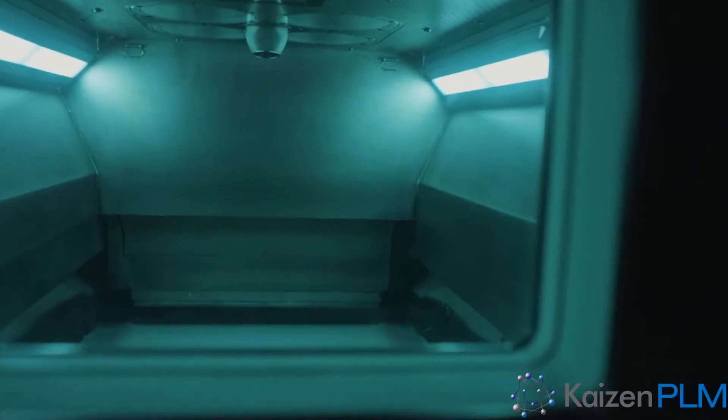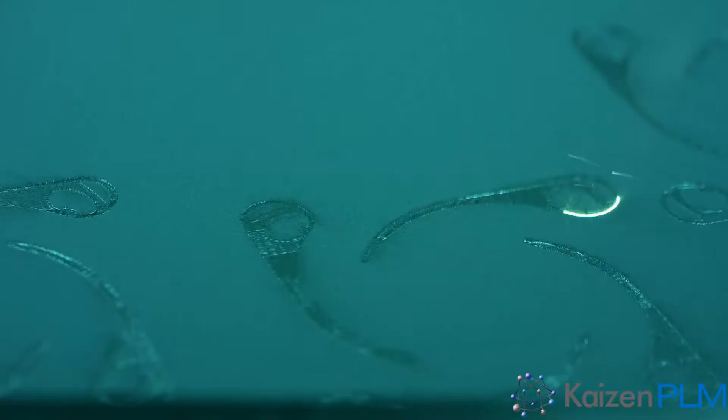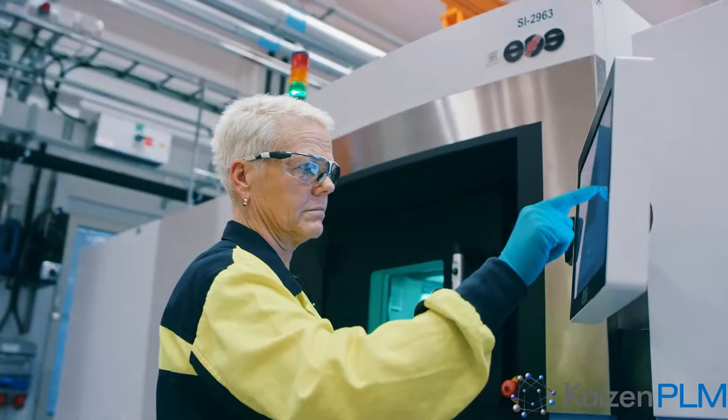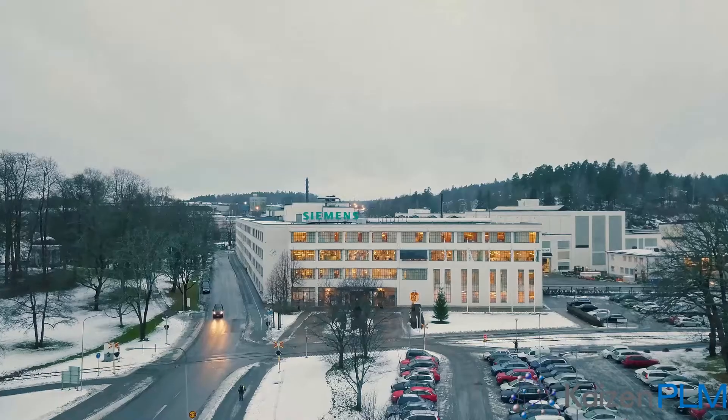If you look at this small little turbine blade, it actually looks very tiny and very simple, but at the end of the day it is one of the most challenging applications out there for metal additive manufacturing. Not only did we simply 3D print an existing design of that blade and test it, but we also changed the design of the blade itself in order to improve the performance of the part.